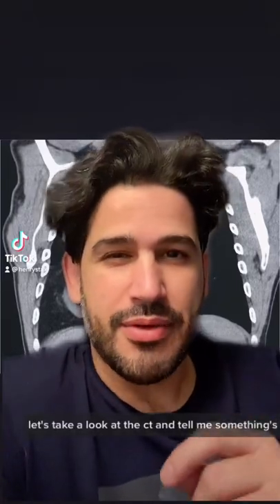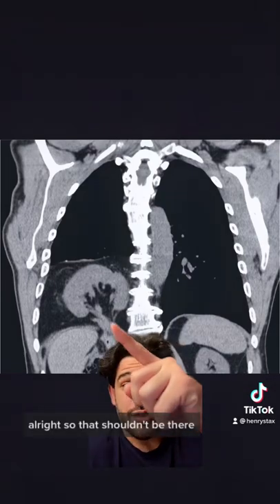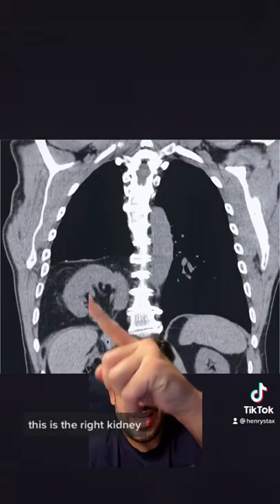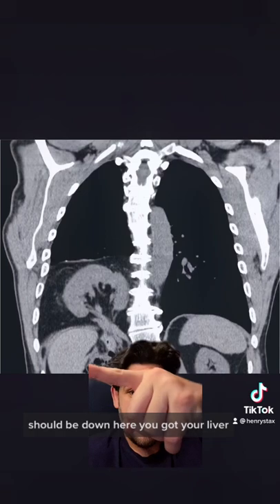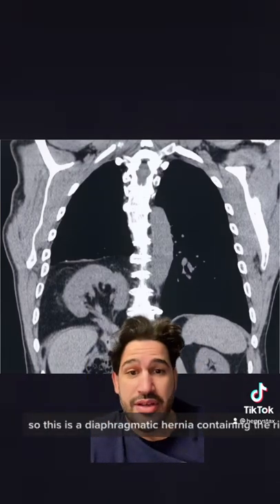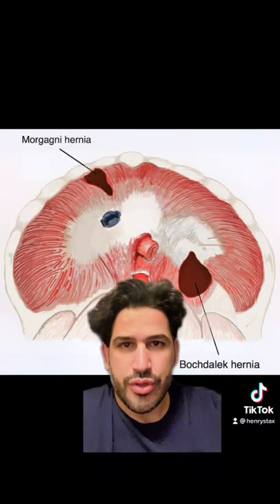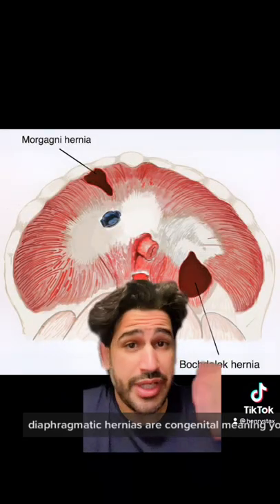Let's take a look at the CT and tell me if something's out of place. All right, so that shouldn't be there. This is the right kidney — it should be down here. You've got your liver and spleen up there, and then the left kidney right here. So this is a diaphragmatic hernia containing the right kidney.